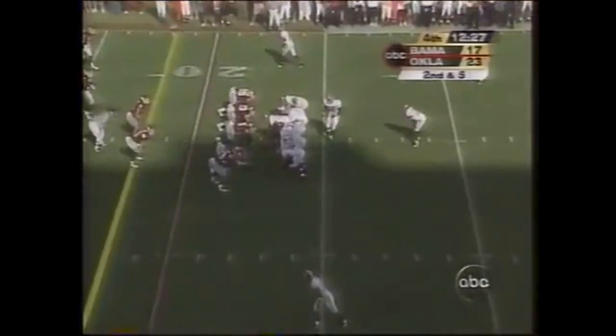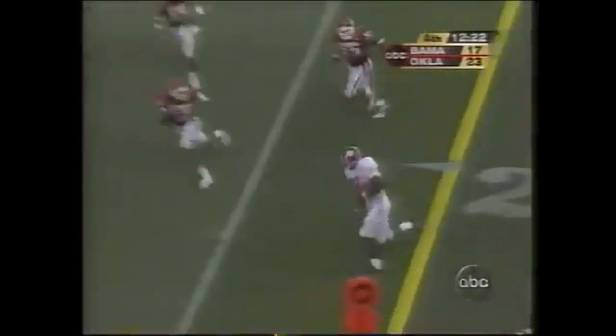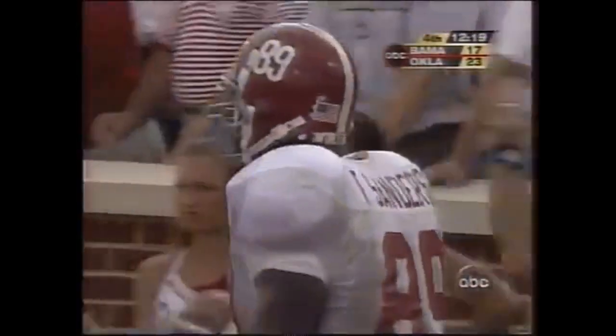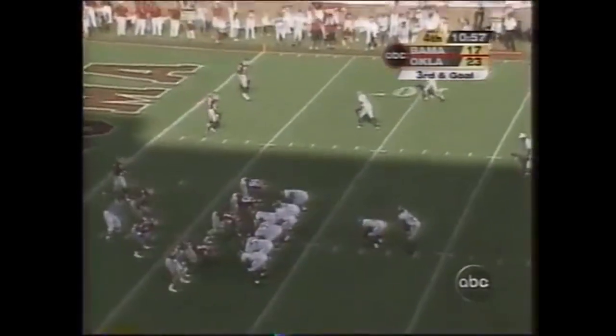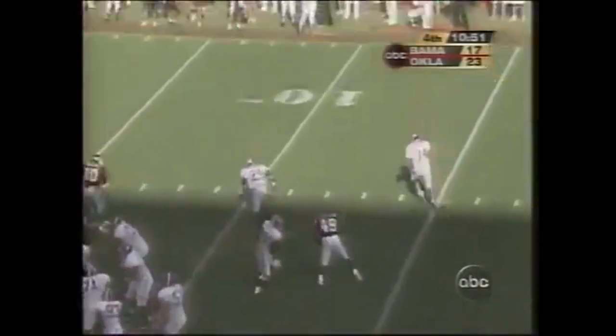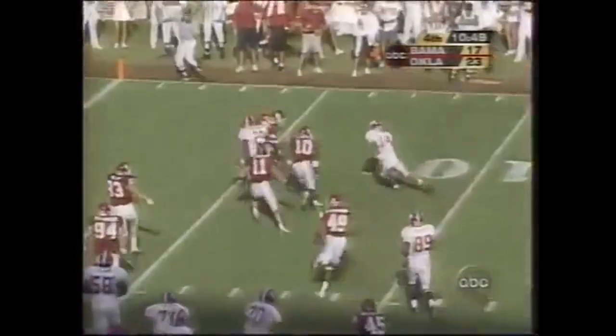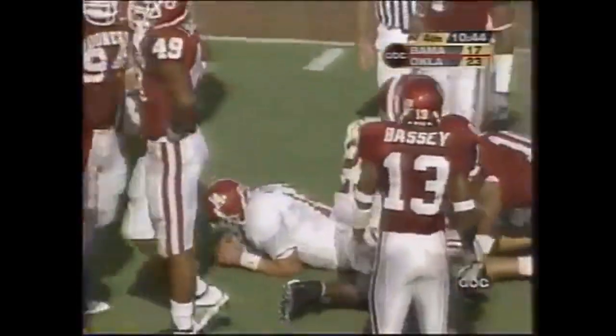Second down. Play fake — got a wide open man out at the 10-yard line. That is the tight end who dropped one earlier, Theo Sanders. Man, he really wrapped it up — gave that ball a bear hug that time. Third down for Alabama inside the Sooners' 10. Watts sprints right — he's got daylight. Crosses the five and makes it a tough decision now on fourth down. He's down at about the three-yard line.